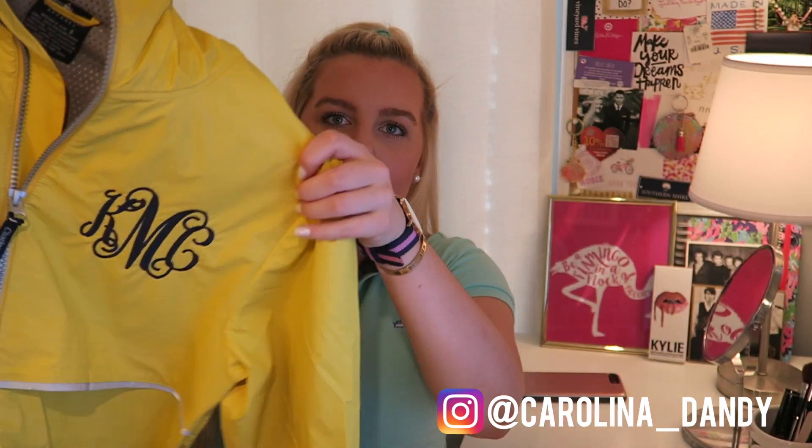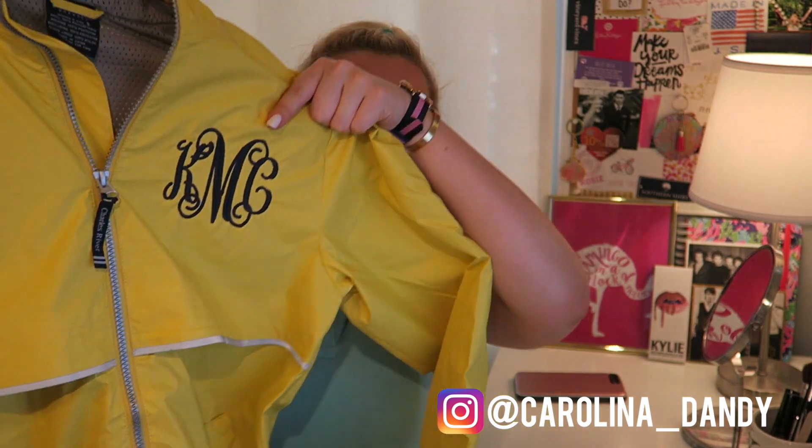My last clothing piece is this raincoat, which I got from the cutest Instagram shop — I'll link it down below so you guys can check them out. It's a yellow raincoat with a black monogram on it. I just think it's so classic looking — like one of those forever pieces. It is a Charles River Apparel raincoat because a lot of you guys asked. It is so amazing. I like rainy days — you just have to make the most of them. Rainy days are definitely better if you dress super bright and lighten up everyone's day with your outfit.